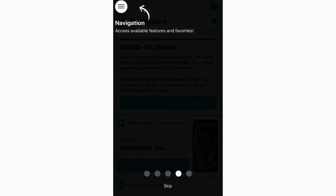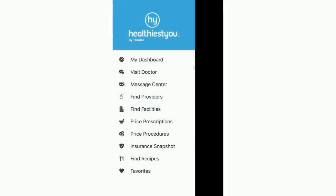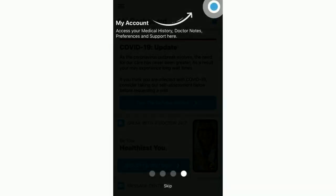The Navigation button can be found in the top left corner. Tapping it will open up a full menu of options available to you in the app. The My Account button is in the top right corner — that's where you can access your medical history, notes from the doctor, adjust your security settings, or contact technical support at Healthiest You.